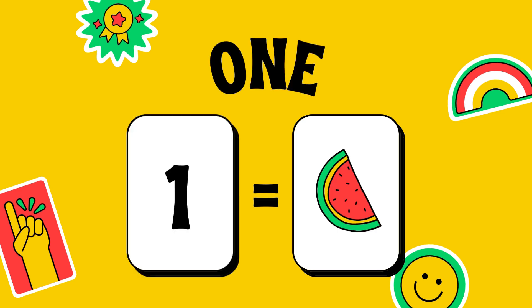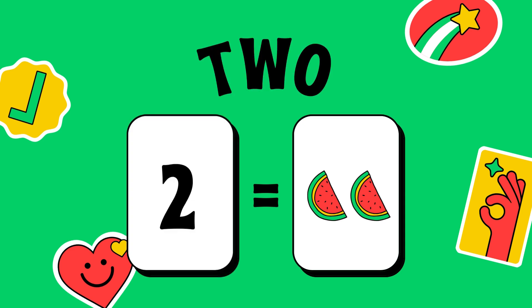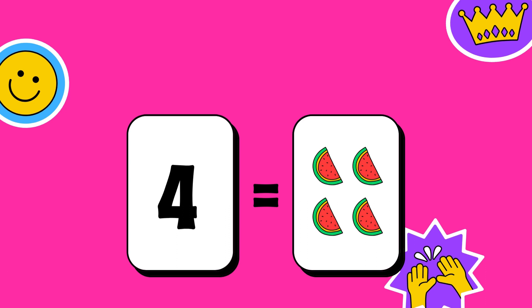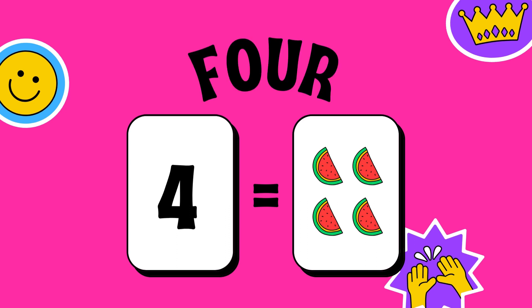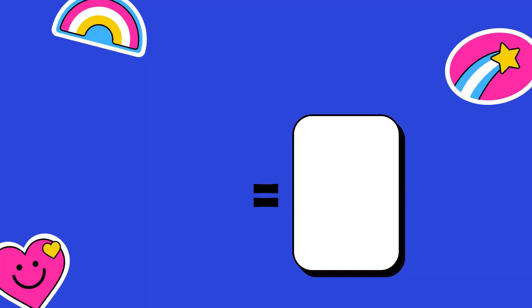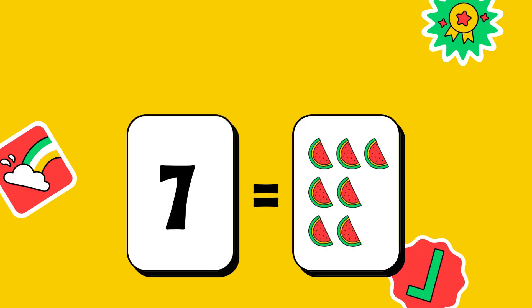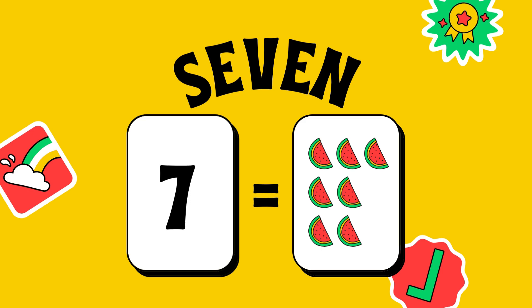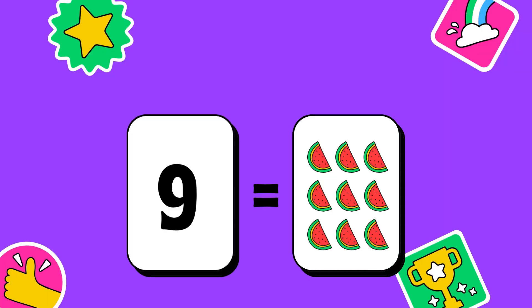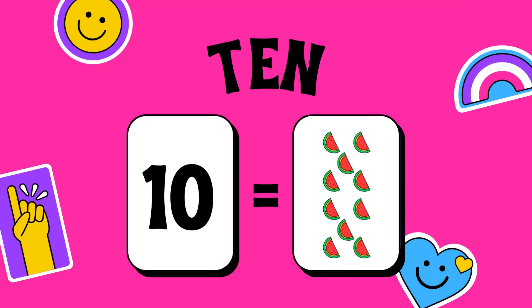1 Watermelon, 2 Watermelon, 3 Watermelon, 4 Watermelon, 5 Watermelon, 6 Watermelon, 7 Watermelon, 8 Watermelon, 9 Watermelon, 10 Watermelon.